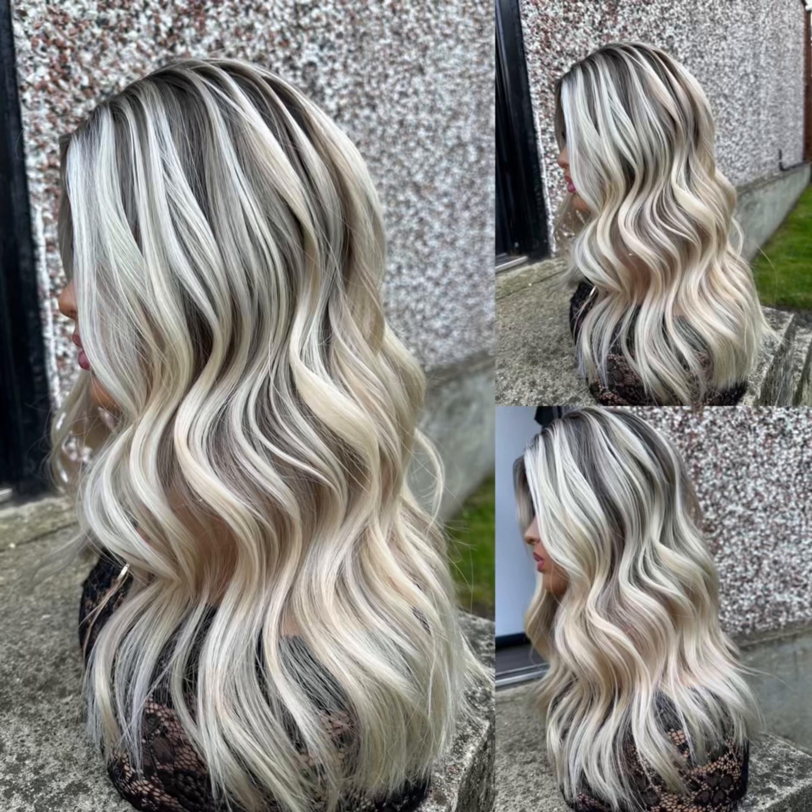Look at that — have you ever seen anything like that on the hair market? I'm interested to know. I think that I might be going on to something really, really special here.